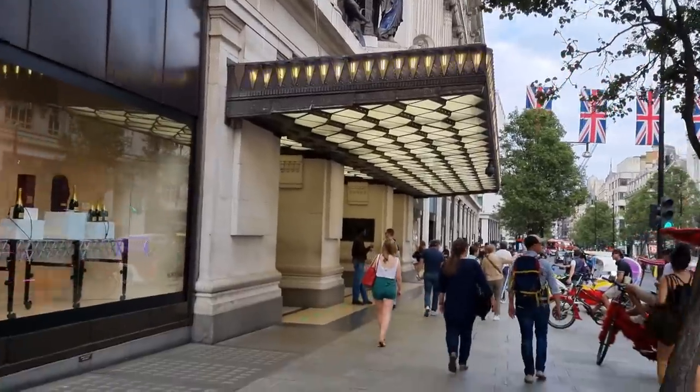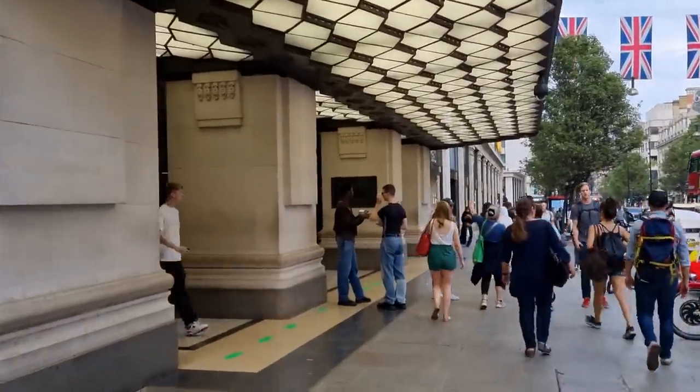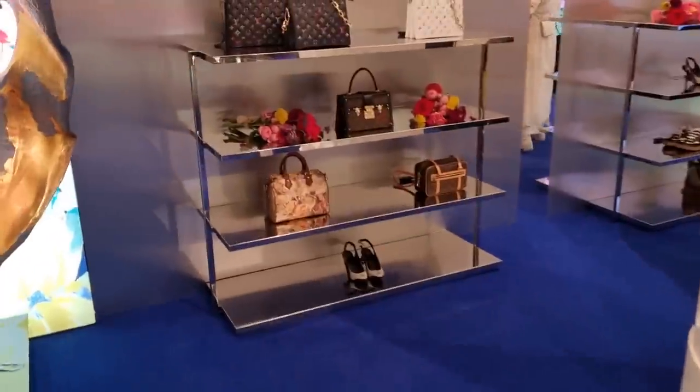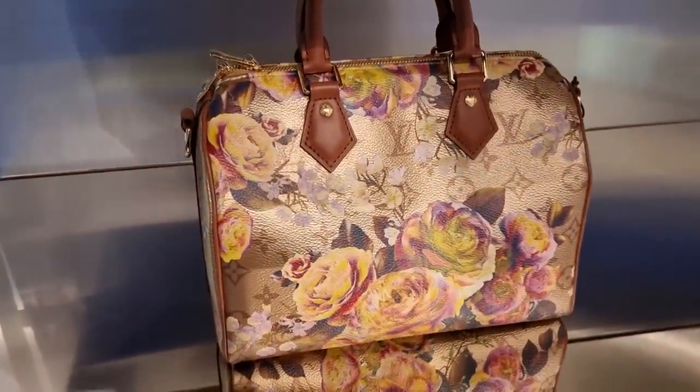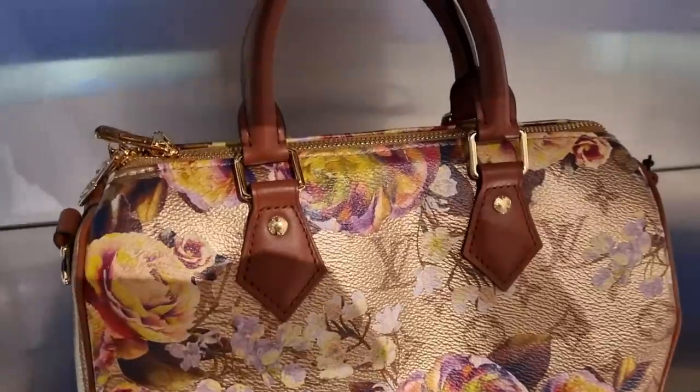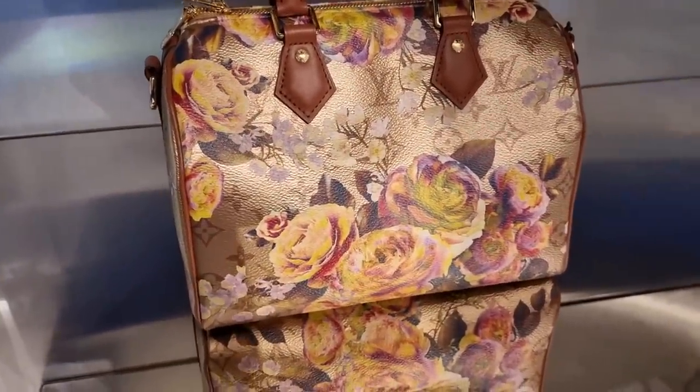And we're here, guys — exciting! Selfridges! Let's go and see if we're still going to get to see some extra flower bags today. Guys, I can't believe it — we are here and they do have one! Okay, I was really thinking we're not going to get to see one at all. Oh my god, they have one. Okay, I need to talk to somebody and then we need to try it on.